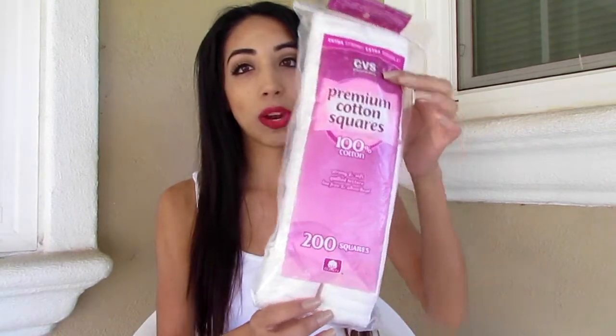Hi guys, welcome back to my channel! For today's video I'm going to do a haul. The first thing I got was these cotton squares — I picked these up because I needed some more, and I got them at CVS.